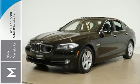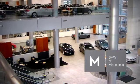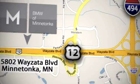Don't give up a thing. Come experience it all today. BMW of Minnetonka, the Twin Cities' only locally owned and operated BMW dealership. We're conveniently located at 15802 Wyzetta Boulevard in Minnetonka, Minnesota.